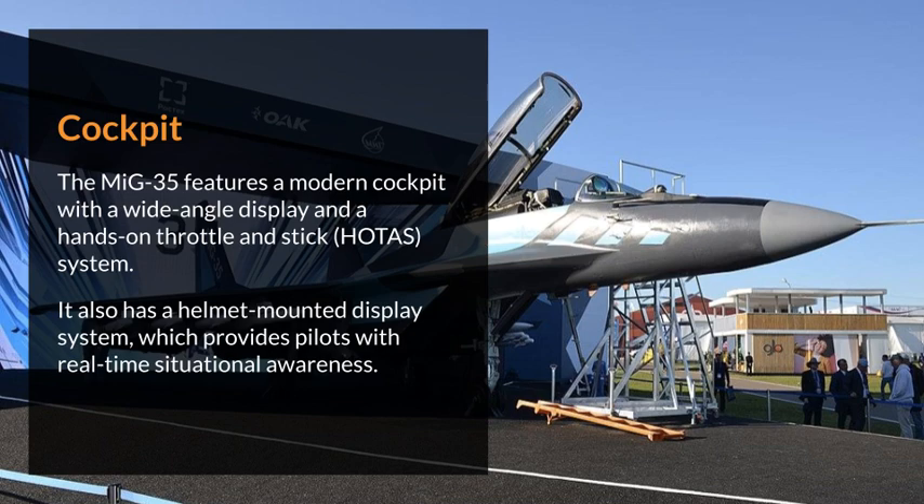The MiG-35 features a modern cockpit with a wide-angle display and a hands-on throttle and stick system. It also has a helmet-mounted display system, which provides pilots with real-time situational awareness.